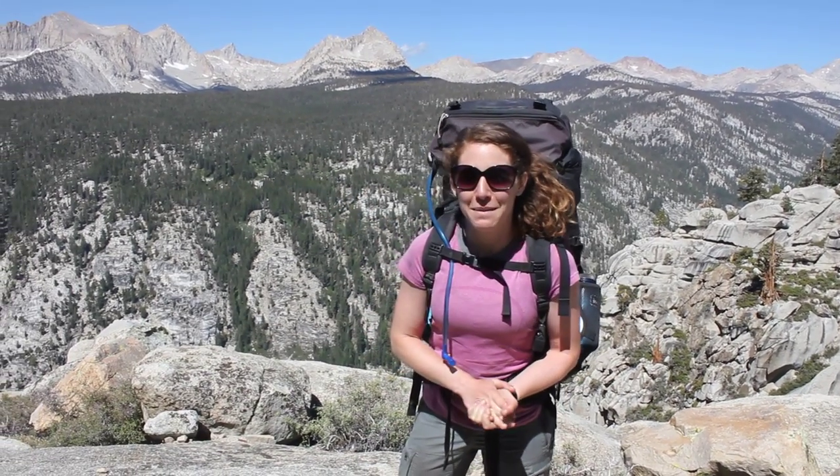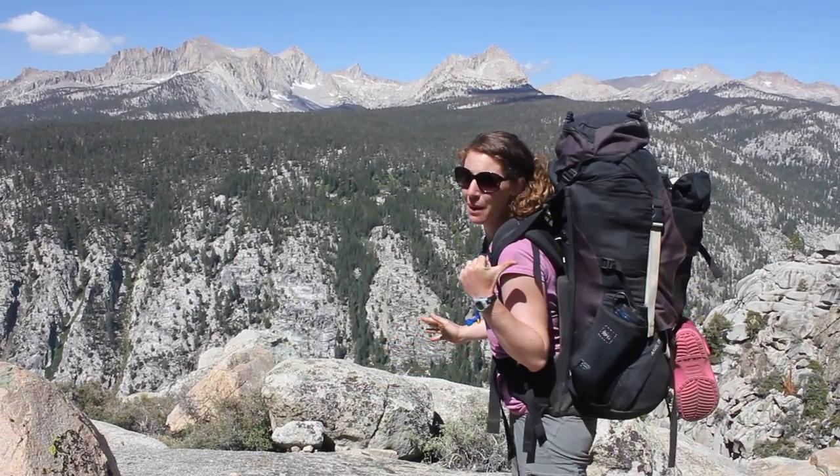Hi everybody! We're backpacking right now in the Sierra Nevada mountain range, actually the Western Sierras, and you can see I have my big backpack on with all my stuff inside so I can be out here for a week.